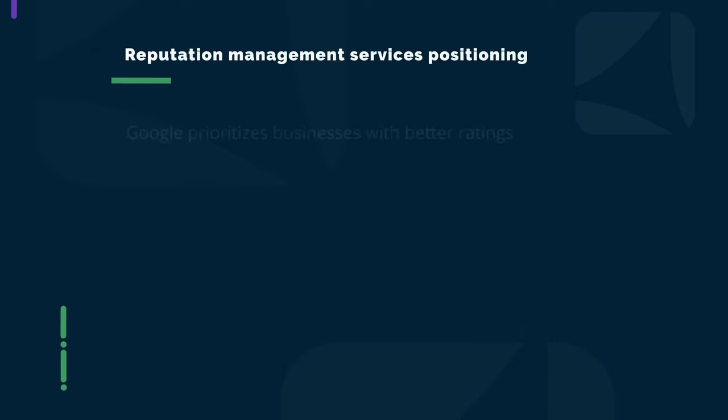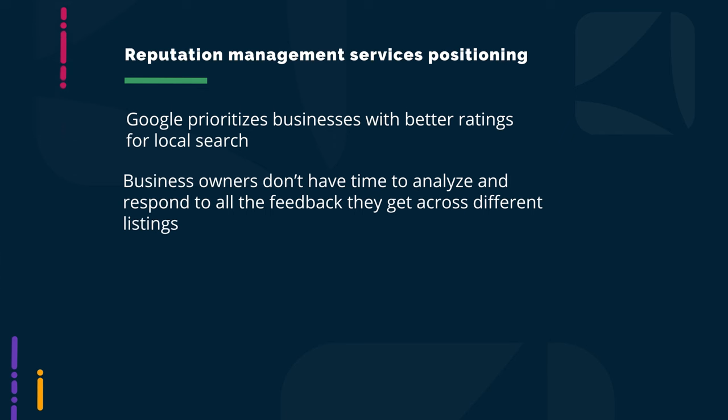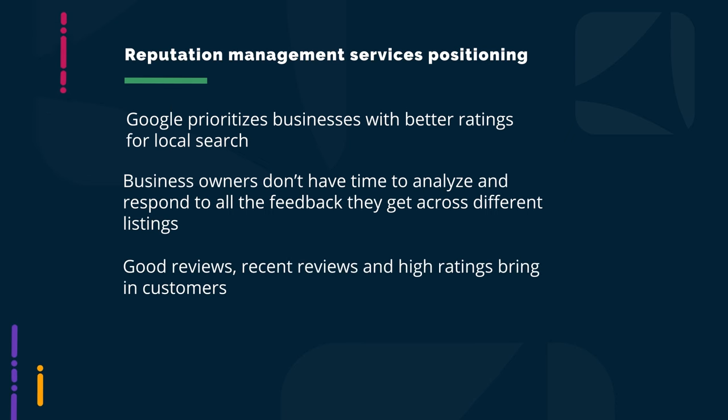When pitching reputation management, the approach we see agencies who are really effective in this space take is to position the services as both a growth driver and a time saver. When you're speaking to a prospect, explain that Google prioritizes businesses with better ratings for local search. As a business owner, you likely don't have time to analyze and respond to all the feedback you're getting across your different listings — so let me, as the agency, help you out with that. And of course, good reviews, recent reviews, and high ratings bring in customers.